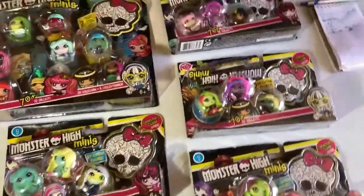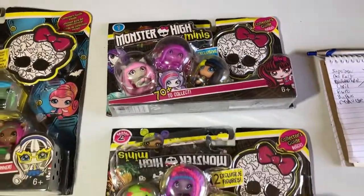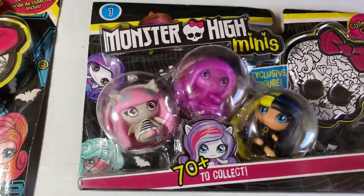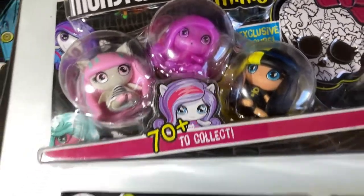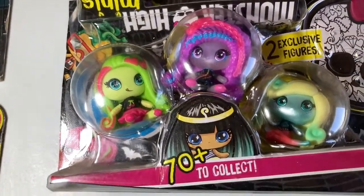So after Monster High started changing the design of the dolls and I quit collecting the big Barbie doll style, I started collecting the minis. Just look at them. I used to think they were ugly, but they've kind of grown on me.